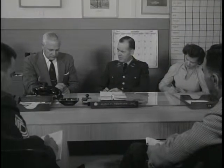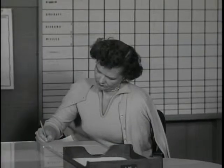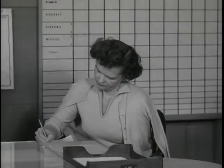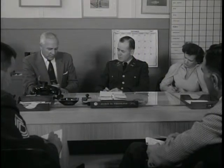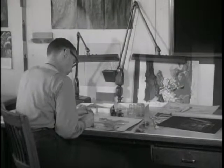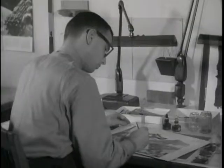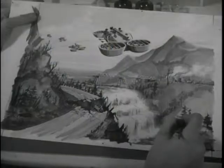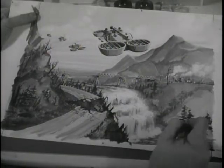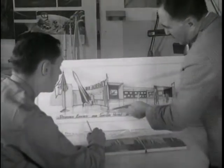Long before an exhibit takes place, the work begins. A request has come in to prepare an exhibit. First, information is gathered about the purpose of the exhibit, the type of audience it should appeal to, and the locales where it will appear. An exhibit is born in the minds of creative men. From there, the first step is on paper — sketch after sketch, plan after plan, revised and revised again, until the conception is right.